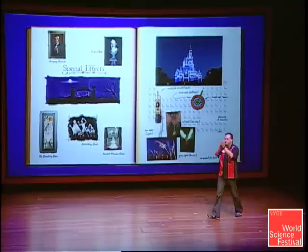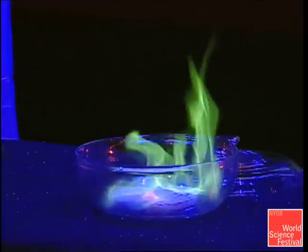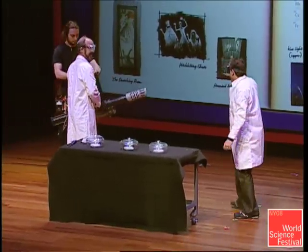Who likes fireworks? We use chemistry to make really pretty colors. At Disney, we have used science to launch our fireworks with compressed air.